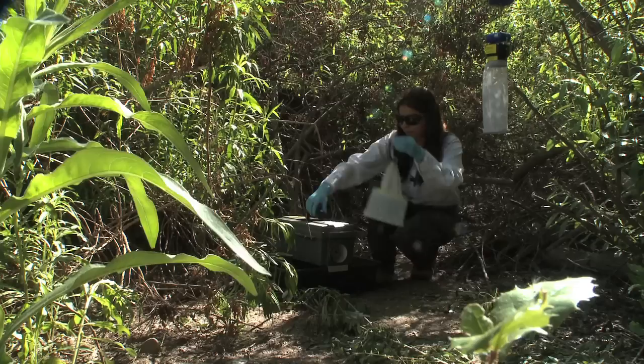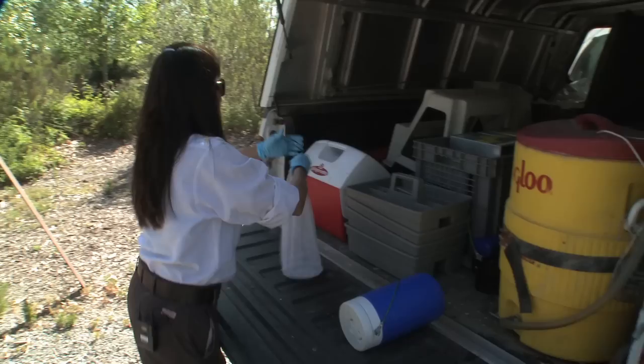Then, of course, there is the poster bug for vector diseases: the mosquito. The most prevalent mosquito-borne disease in the county right now is West Nile virus, so all mosquitoes are tested for that. They're also tested for Western equine encephalitis and St. Louis encephalitis, both of which are very closely related to West Nile virus, so the testing methodology is very similar.